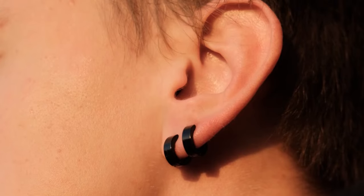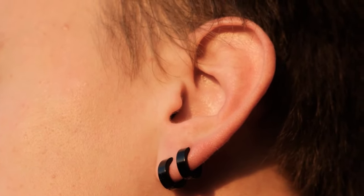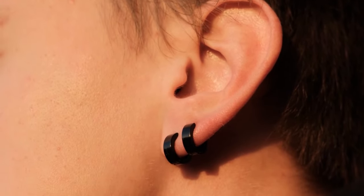Square face shapes benefit from softening angles and adding some curves with their jewelry choices. Hoop earrings, teardrop earrings, and layered necklaces can help soften the strong jawline and cheekbones, creating a more balanced look.